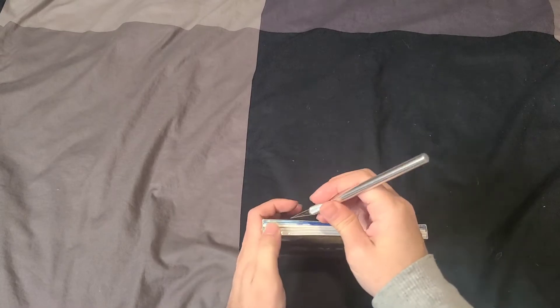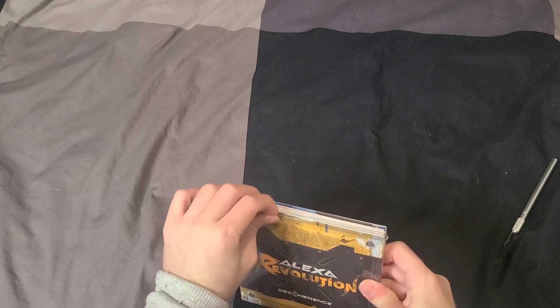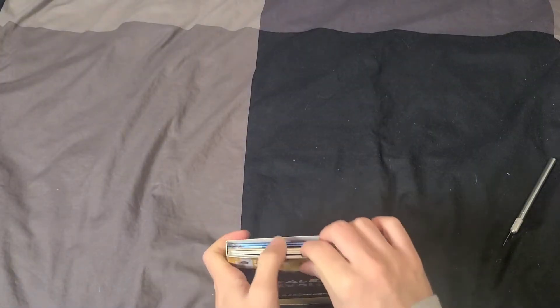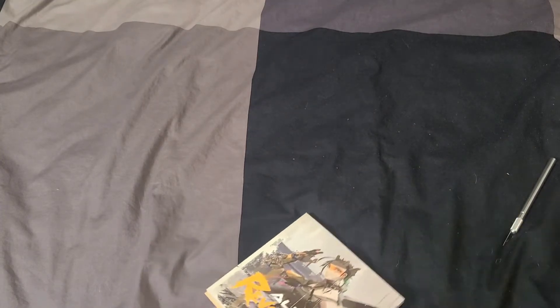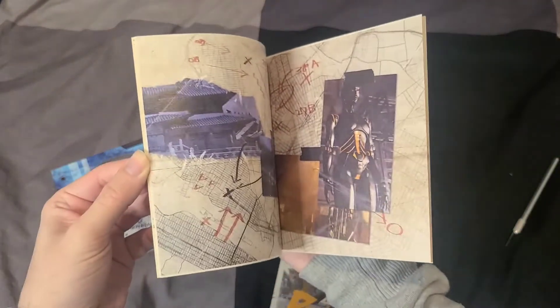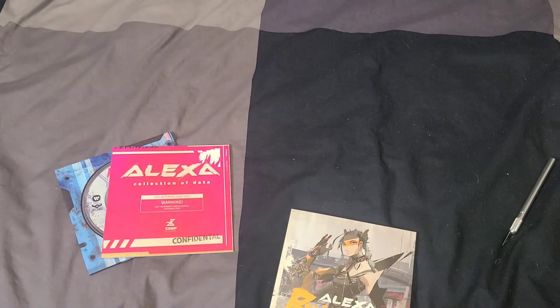There are probably quite a few unboxings already online, so if you want an in-depth look please check elsewhere — I'm just going to do a quick opening and look at the photo cards. This is a slip cover, and when you take it off you have separate items inside — here is the CD, and this looks like a concept book.